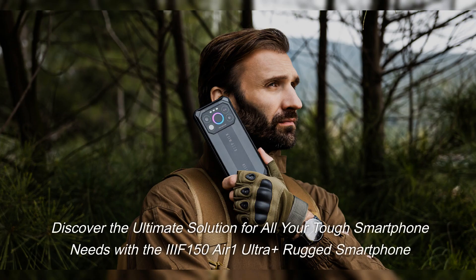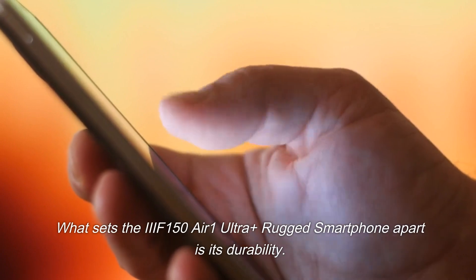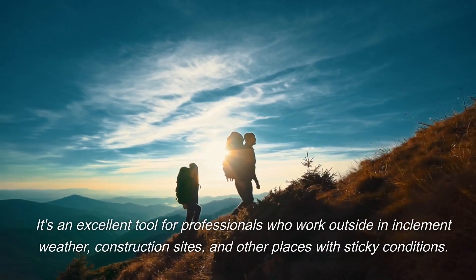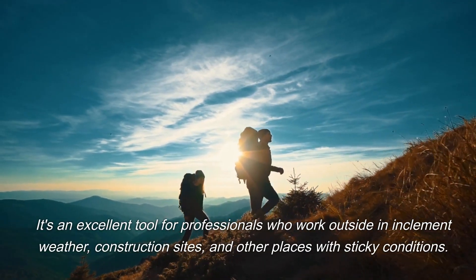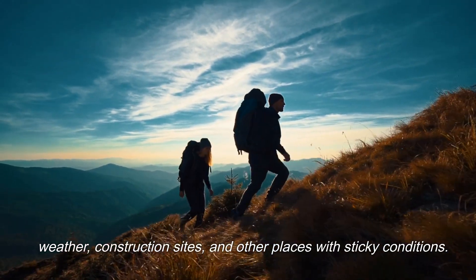Discover the ultimate solution for all your tough smartphone needs with the IIIF 150 Air One Ultra Plus Rugged Smartphone. What sets it apart is its durability — it's an excellent tool for professionals who work outside in inclement weather, construction sites, and other places with challenging conditions.